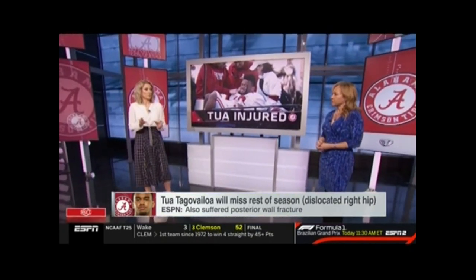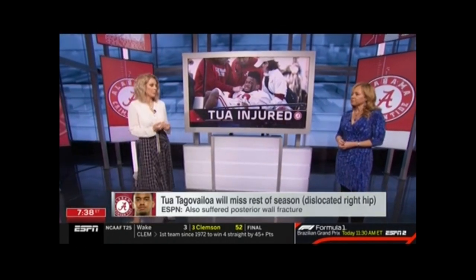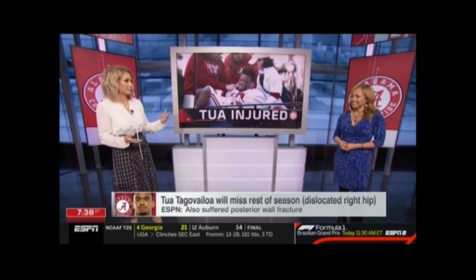Dislocated hip — not great. Posterior wall injury — also not great. Combine the two together: how is that going to impact his timeline, his recovery, and everything that goes into him getting back onto the football field?